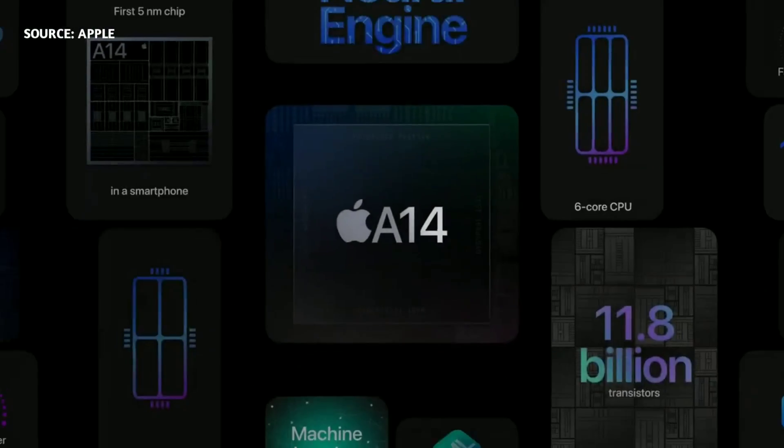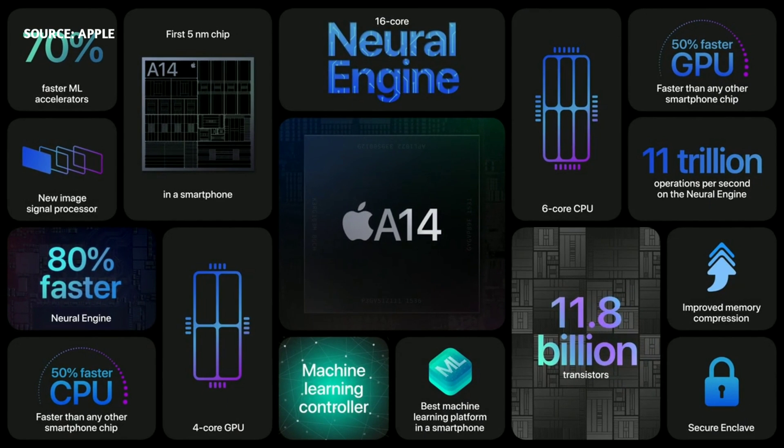Our silicon powers every experience on the iPhone. And with A14 Bionic, we make those experiences even better with big updates to our CPU, GPU, and a dramatic increase in machine learning capabilities.